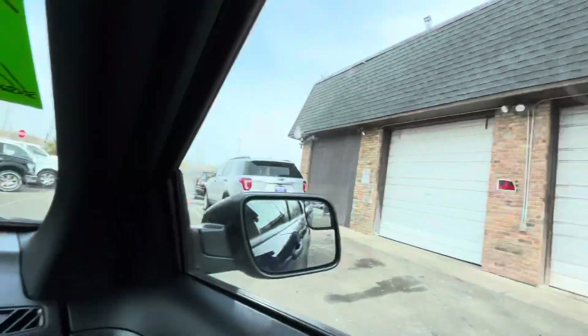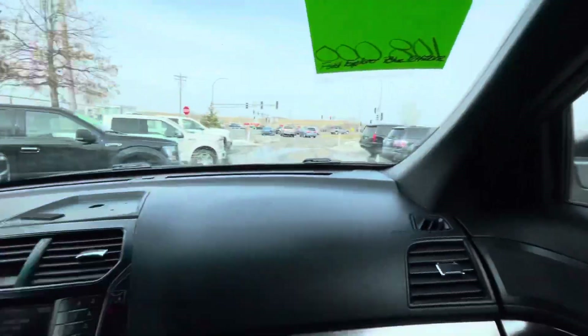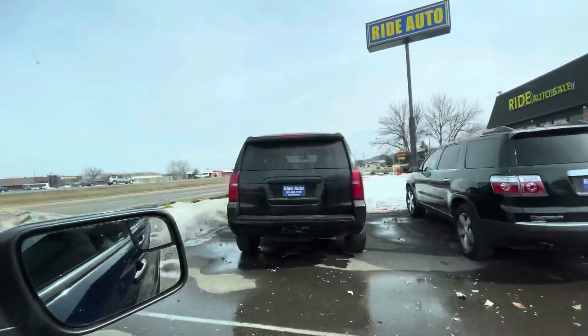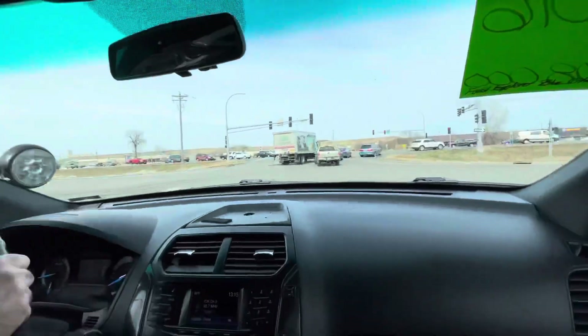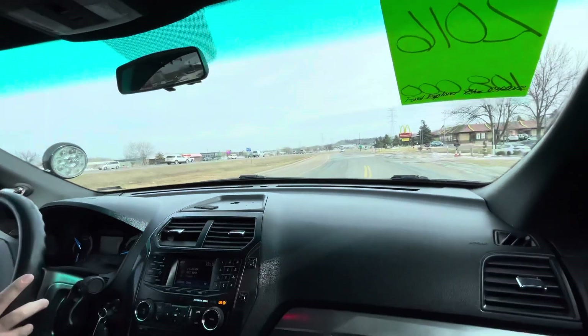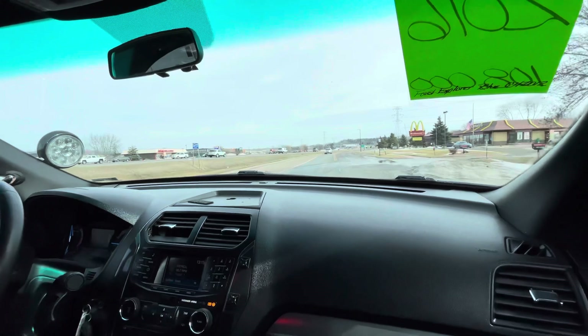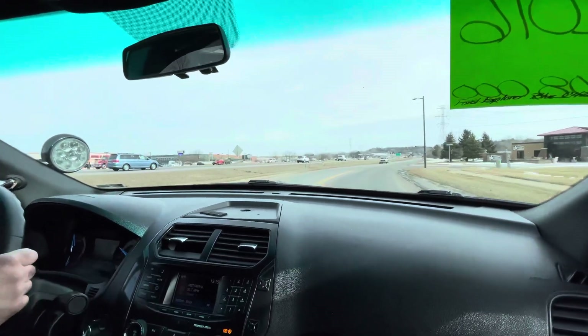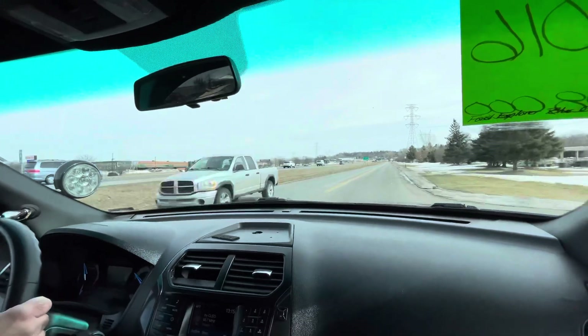We do have the regular Explorers up here as well, so if you're looking for them, we even have the police Tahoe. But back to this particular one — newer body style in '16, they redesigned it so it looks a little more aerodynamic. It's powerful, folks — well over 300 horsepower on a V6.